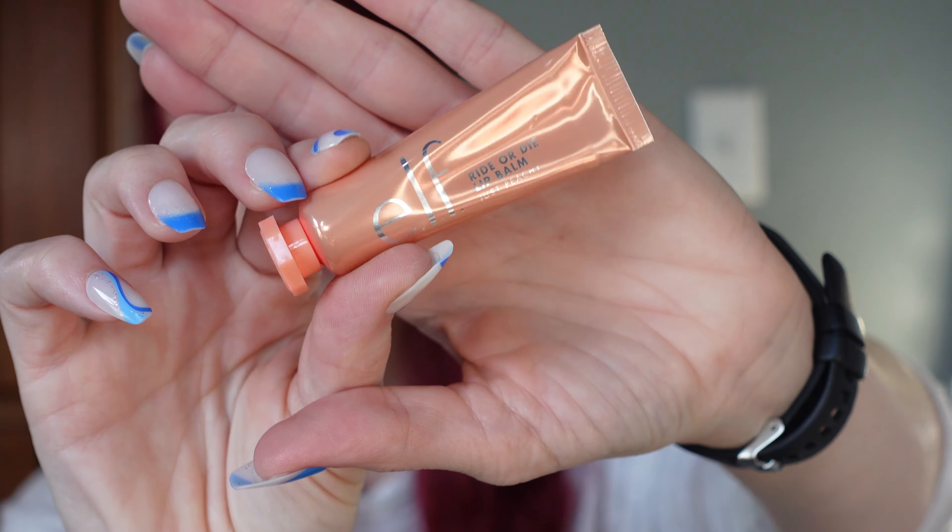Now let's get into the favorites for the month of July. I'm not going to repeat myself, so if I have something I absolutely love that you've heard in a get-ready-with-me, you're not going to see it here. The first favorite is what you saw me putting on in the intro — the Elf Ride or Die Lip Balm.